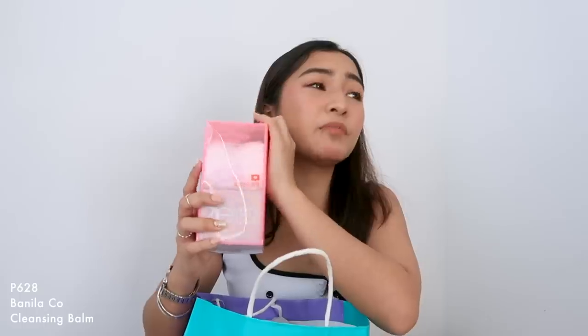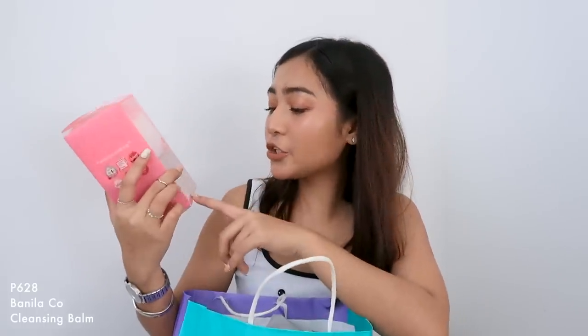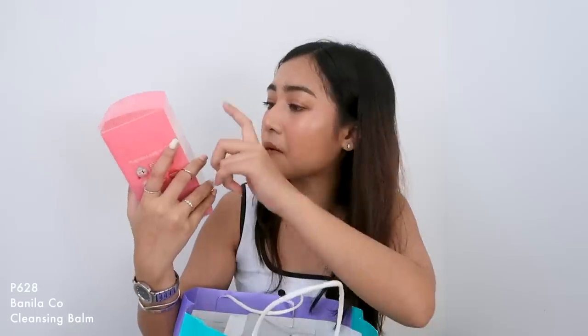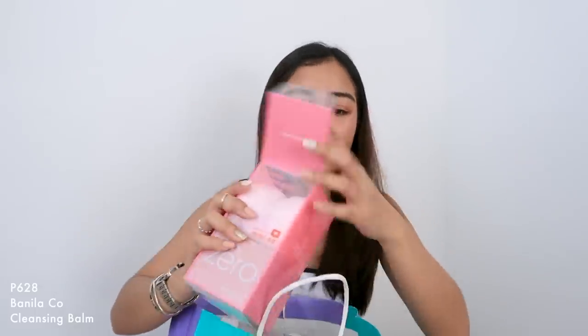And then next, ito. Super steal din to kasi I got this for around 400 pesos lang kasi sale na siya. And ito yung Clean It Zero nila. Alam nyo, 1,000 pesos to dito. I haven't tried this yet kasi sobrang dami kong makeup remover. Pero nung nasa Korea ko, super desperate na ako makakita ng mga waterproof makeup remover na sobrang easy access lang. Plus, may kasama siyang towelette.